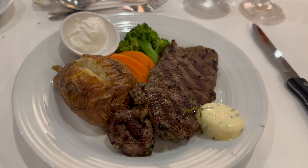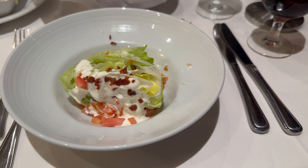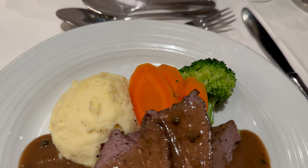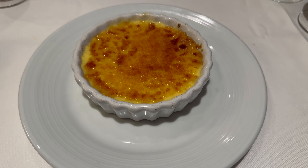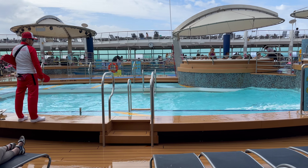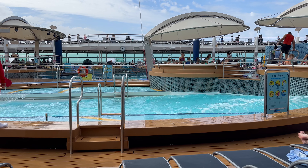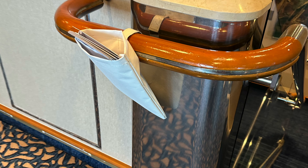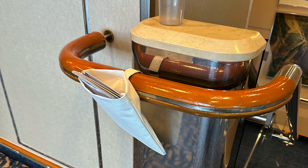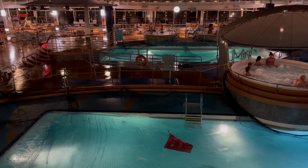Moving on to the main dining room — we ate there every night of our cruise and did not purchase a dining package. Voyager of the Seas only has four specialty restaurants, and we didn't feel the money was worth it. The service and food in the main dining room were pretty good, not as good as pre-2020, but decent. Royal Caribbean does themed nights: French night, Caribbean night, Mexican night, Italian night, and a welcome aboard menu. Some food was good, some not so good — Mexican night is terrible. But overall the main dining room was decent.